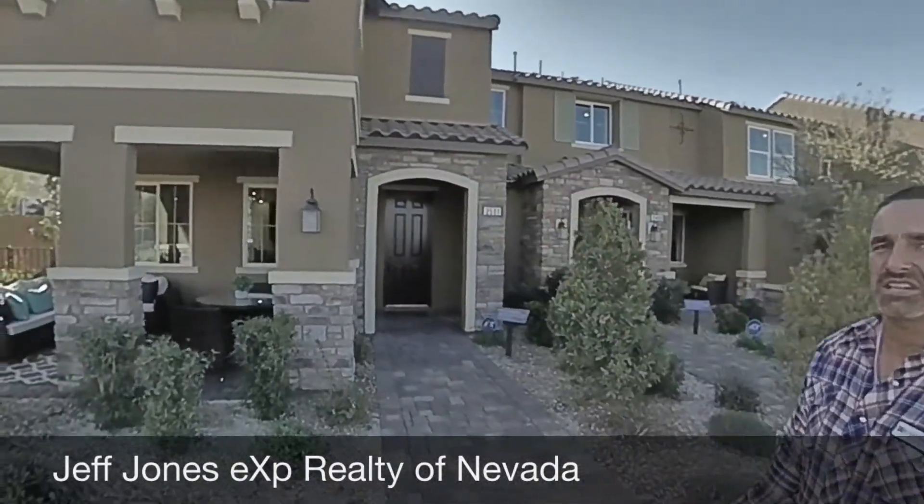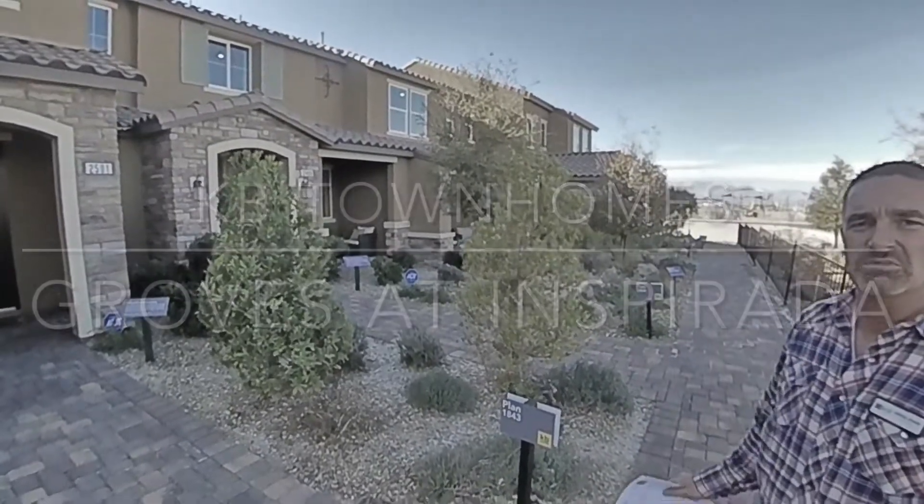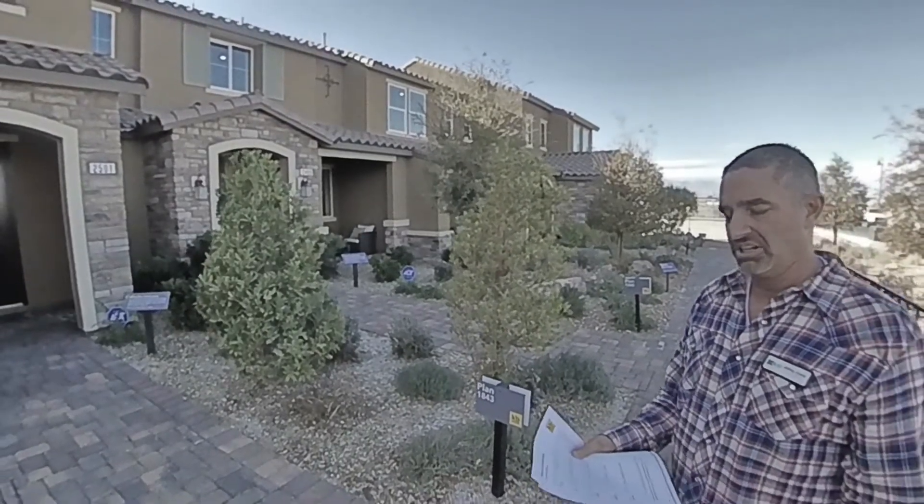Hi, Jeffrey Jones, Las Vegas Realtor here, taking you on a sneak peek of four townhomes by KB Homes. This is down in Inspirata, and this will be going in the Groves.